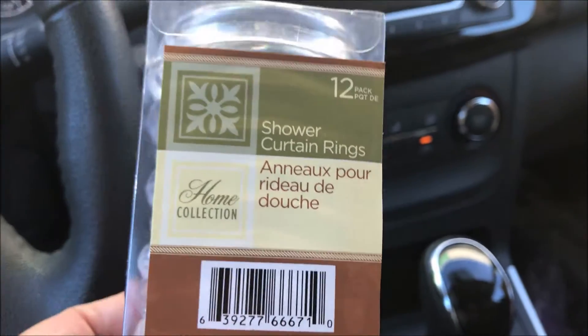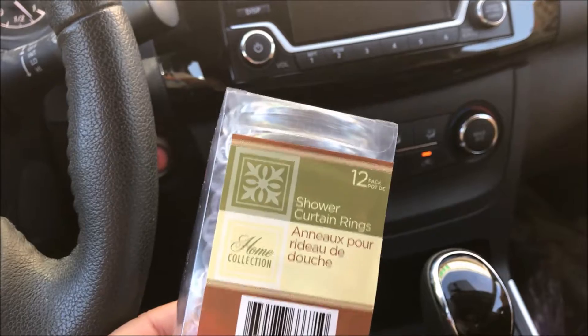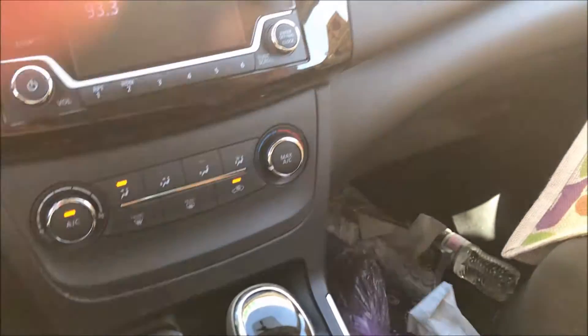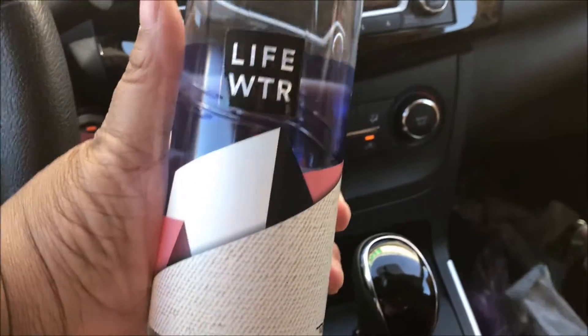Got some shower curtain rings — got two of those to pack. And then let me show you the water that we picked up: the Life Water. This is pretty — that's this one.